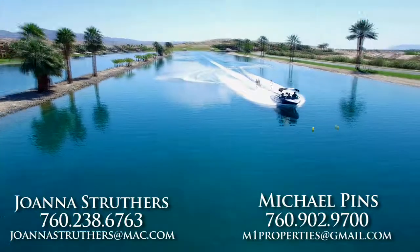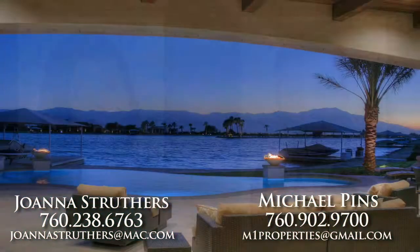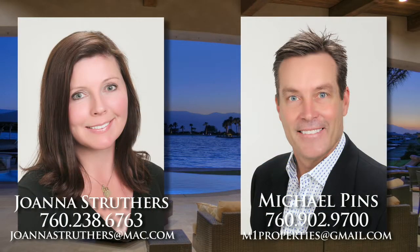For more information or a private showing of this amazing desert lifestyle opportunity, contact Michael Pins and Joanna Struthers, M1 Properties.